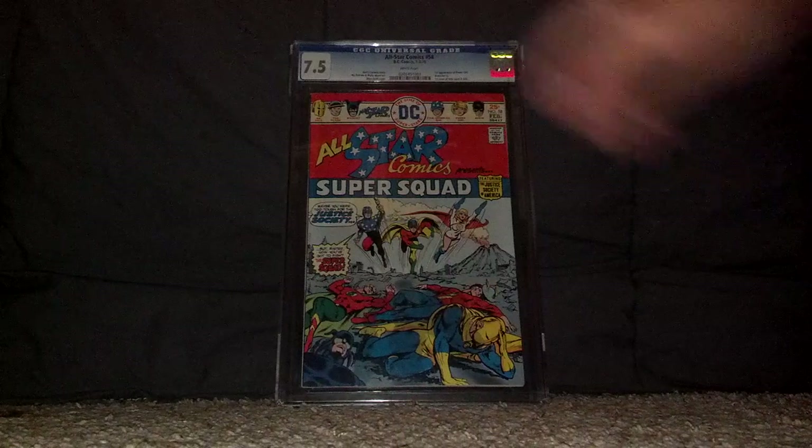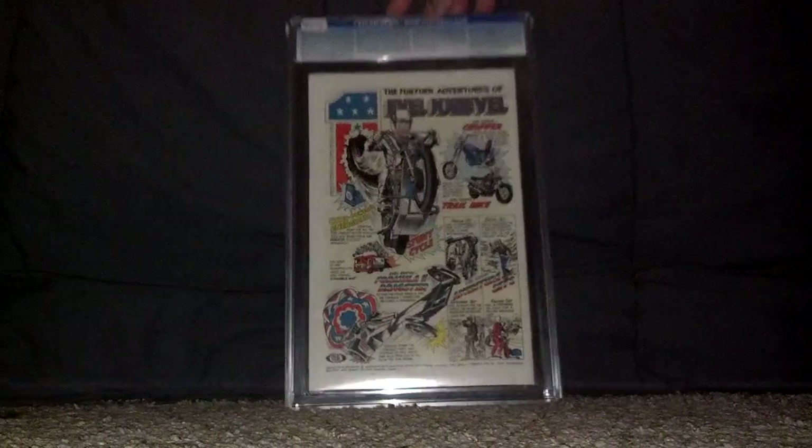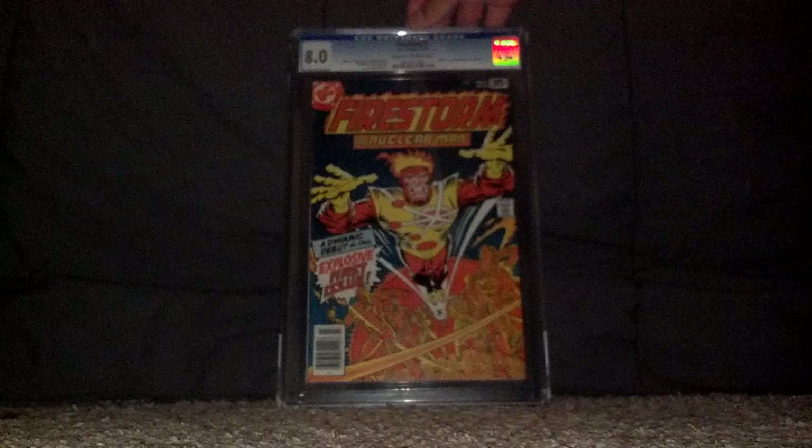Pretty happy about the grade. Here's the back — got a little Evel Knievel ad back in the day. There are cardboard dividers in between the books, which adds a little bit of suspense. Next up — oh, awesome, not bad!